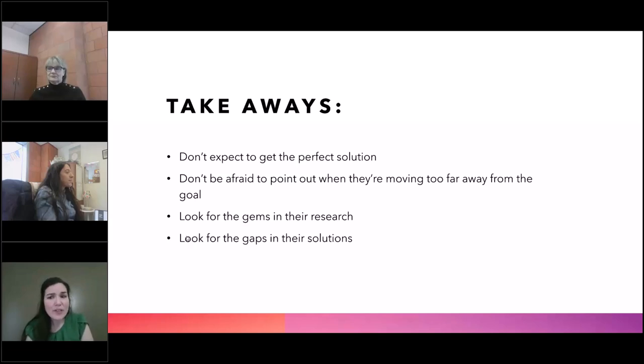Even if you're not expecting a perfect solution, you still need to be willing to say this isn't working for me, let's regroup. Because you do ultimately want to get something out of this — you don't want it to just be a favor that you're doing for somebody else and not getting any return on your investment of time and effort. Look at the gems in their research. Every once in a while they give me something that I just cannot stop thinking about, and those gems make all of the work worth it.